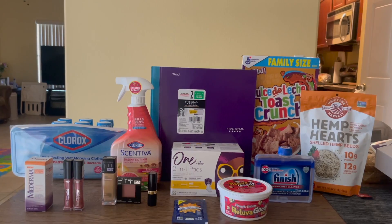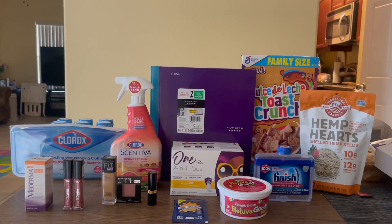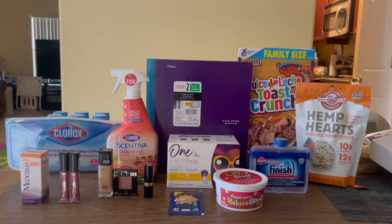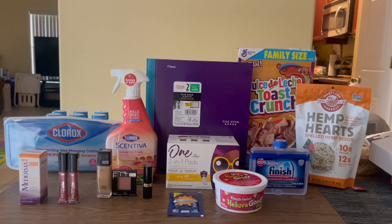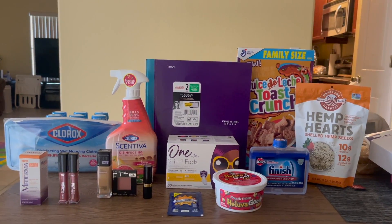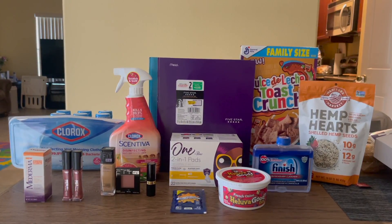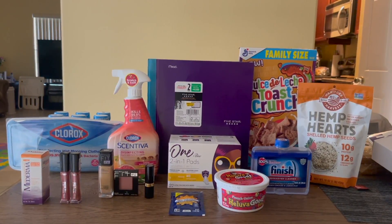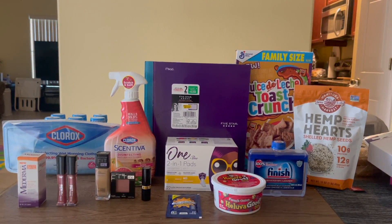There are tons and tons of rebates out there right now that are huge moneymakers — it would make for some great hauls. I hope you guys enjoyed this video. If you did, please give it a thumbs up. If you are new to the channel, don't forget to subscribe and hit that notification bell so you don't miss another one of my videos. I hope you guys have a wonderful rest of your weekend. Be blessed and I'll see you guys in the next video. Bye guys.